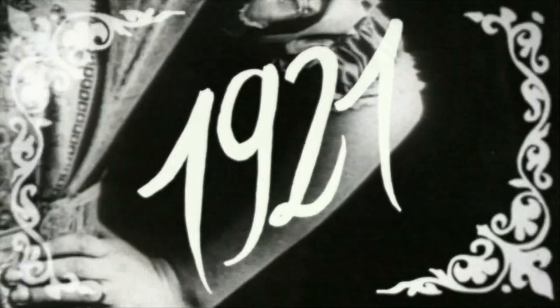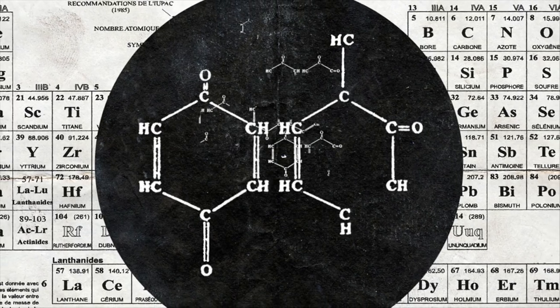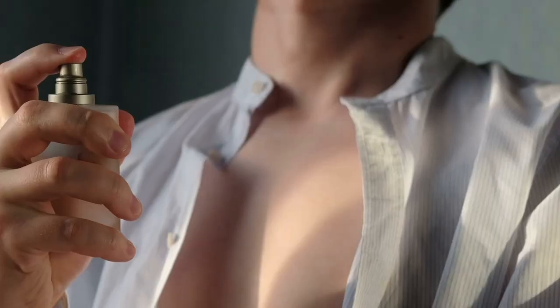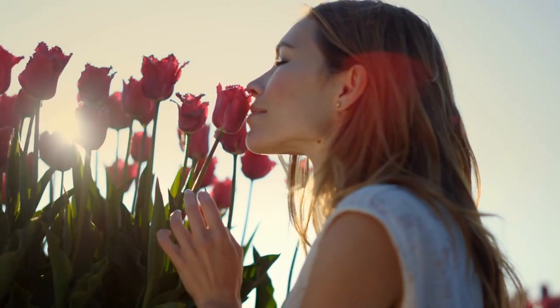Chanel No. 5, launched in 1921, wasn't the first perfume to use aldehydes, but its overdose of synthetic chemicals created an unnatural scent. A century later, perfume trends have gone in the opposite direction. Chanel No. 5 may still be popular, but people now want new scents made from natural ingredients.